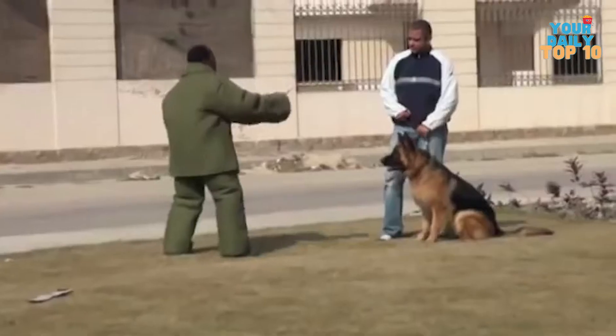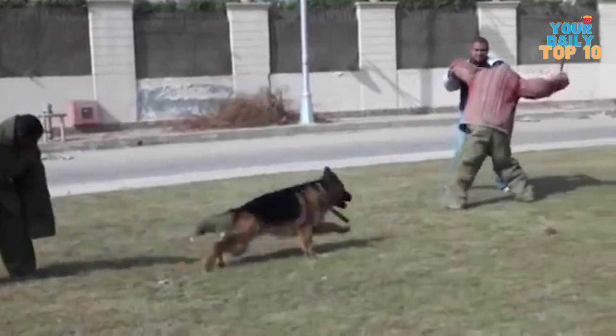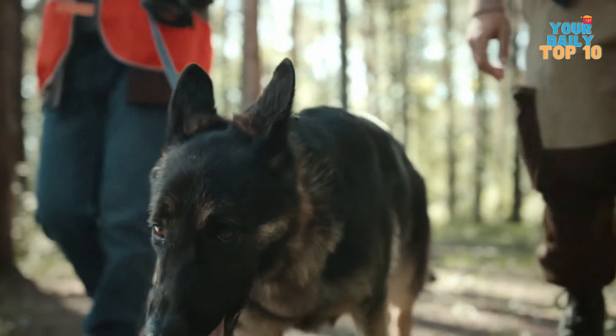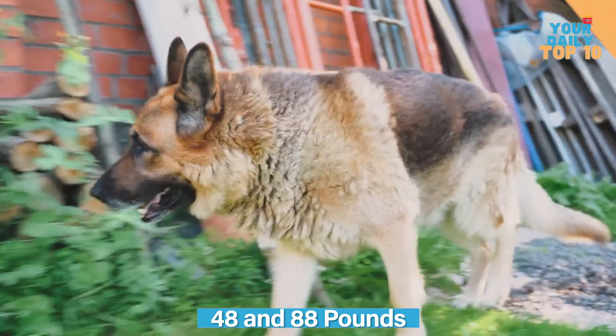Because of its size, this breed is capable of taking out any intruders or robbers if necessary. Owners can, however, choose to teach their German Shepherd so that they do not react aggressively to guests. They normally live for 7 to 10 years and weigh between 48 and 88 pounds.